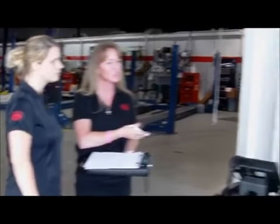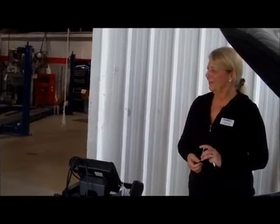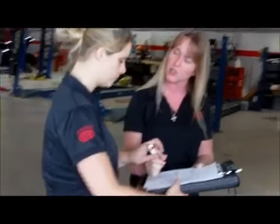The customer is introduced to Jeannie, who will go over the multi-point inspection. The services confirmed for today are the oil change, the recall, and a headlight adjustment. The customer signs the work order.